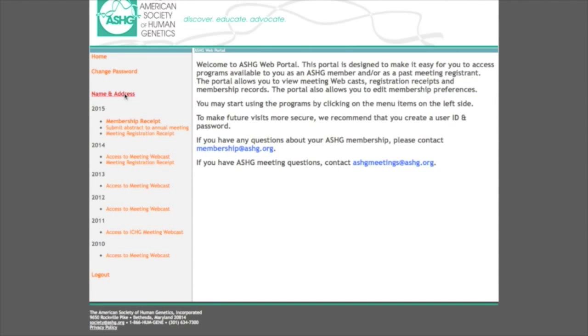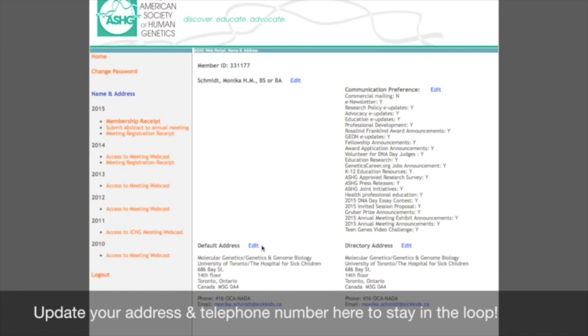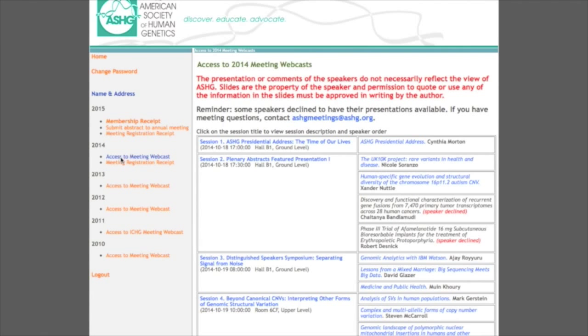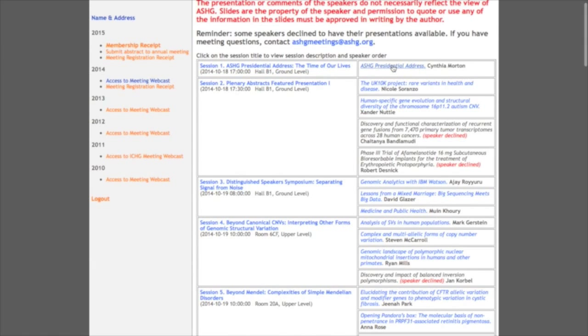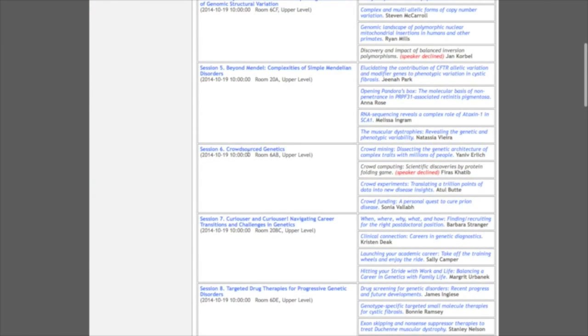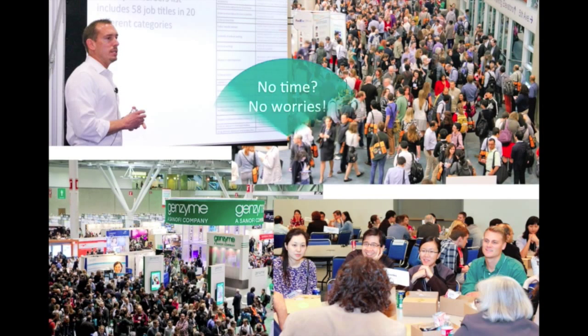The web portal allows you to update your contact information and access your membership history. But even more excitingly, you can listen to and watch awards and keynote presentations, the Presidential Address, and all invited sessions from ASHG annual meetings as far back as 2010. No need to stress anymore about concurrent invited sessions, workshops, and other activities at the meeting.